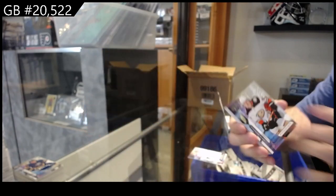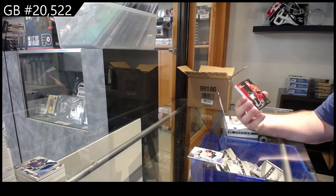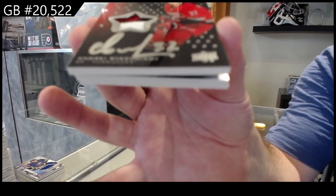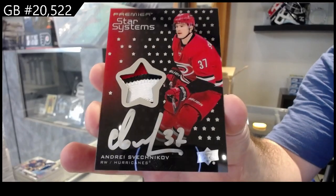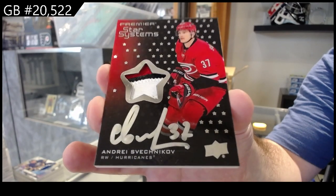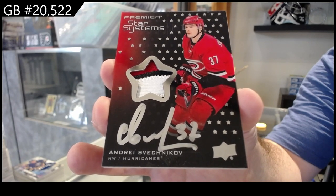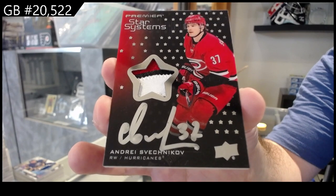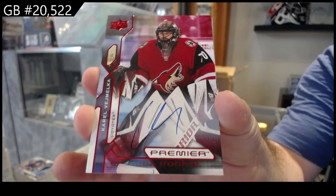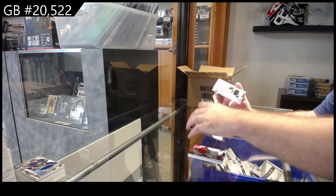For the Anaheim Ducks, Drysdale, $2,399. For the Carolina Hurricanes, number to 49 Star Systems Patch Auto, Sveshnikov. That's sexy. For the Coyotes, Vashmelka autograph. Paterka for Buffalo, rookie jersey. Kupari for LA, rookie jersey.